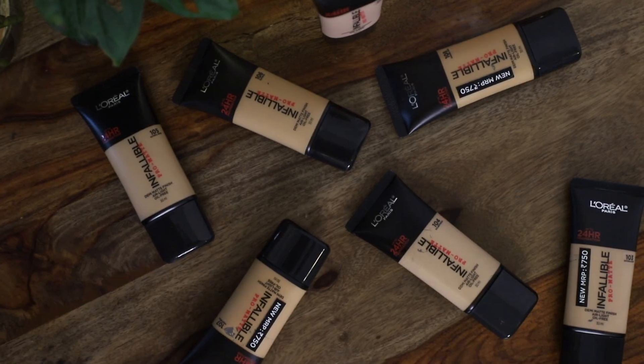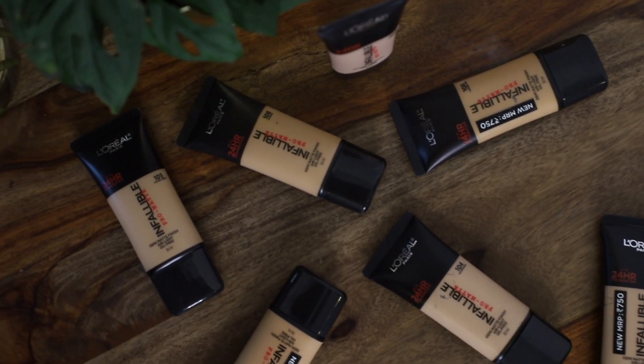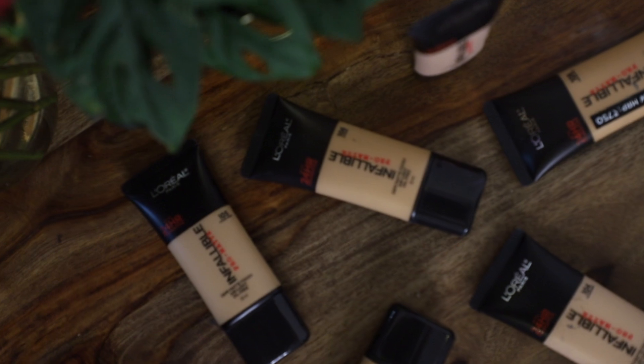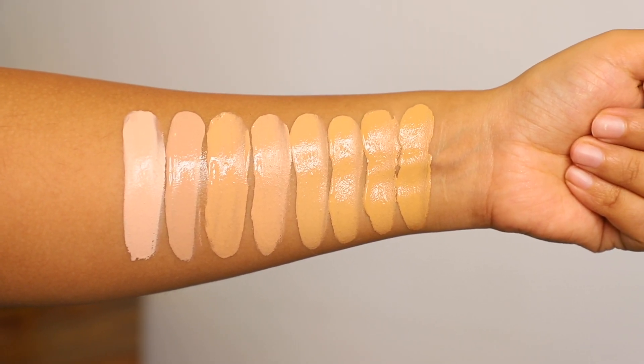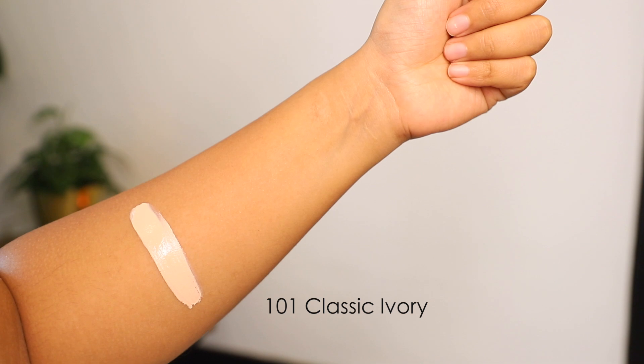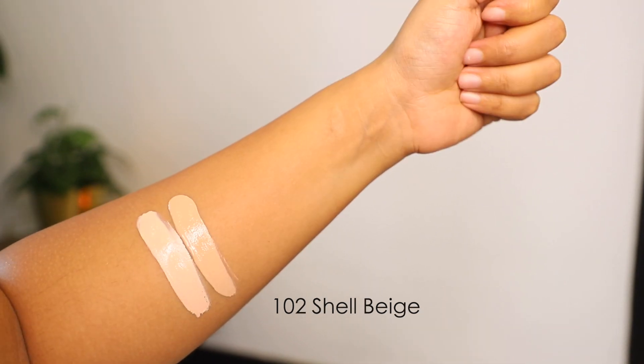Now let's move on to the swatches and the application. There are eight shades in this foundation. I really think we need a few more shades — this is such a fabulous foundation and I do hope the brand expands the shade range to cover some deeper skin tones as well.